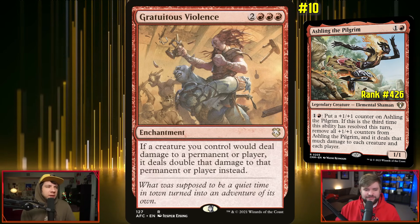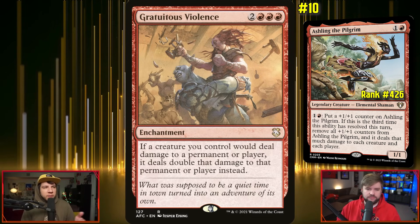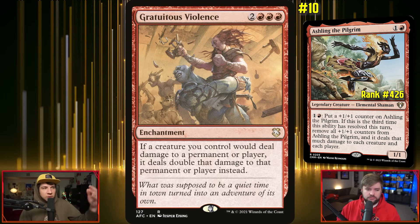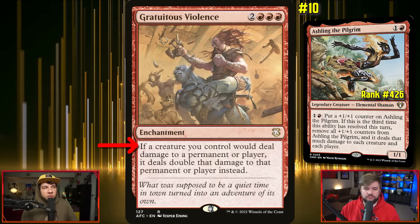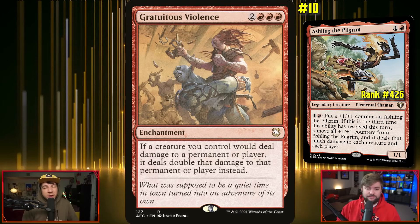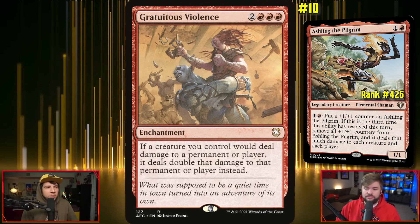There are a lot more effects like this that have been coming out, which is why I think Aisling is kind of a sleeper — as we get more huge enchantments. We were just looking at Descent into Avernus, which I'd probably put in here. Gratuitous Violence — three red and two other for an enchantment: if a creature you control would deal damage to a permanent or player, it deals double that damage instead. Lots of effects like Sulfuric Vortex come to mind. Great card, and it's something I will brew with at some point.